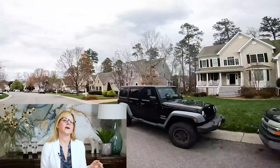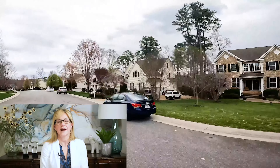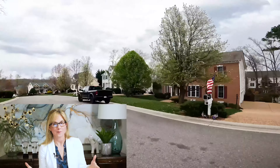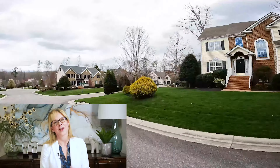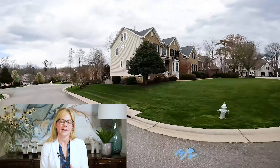I have some amazing clients that moved down from Northern Virginia and built their forever home in Summer Lake. They were so pleased with how far their money went in comparison to other areas, and they still built an absolutely beautiful house there.